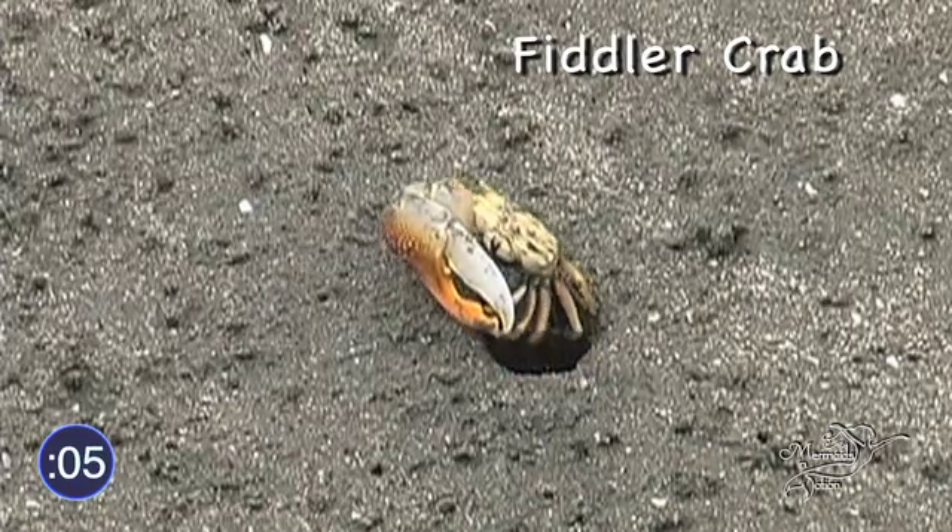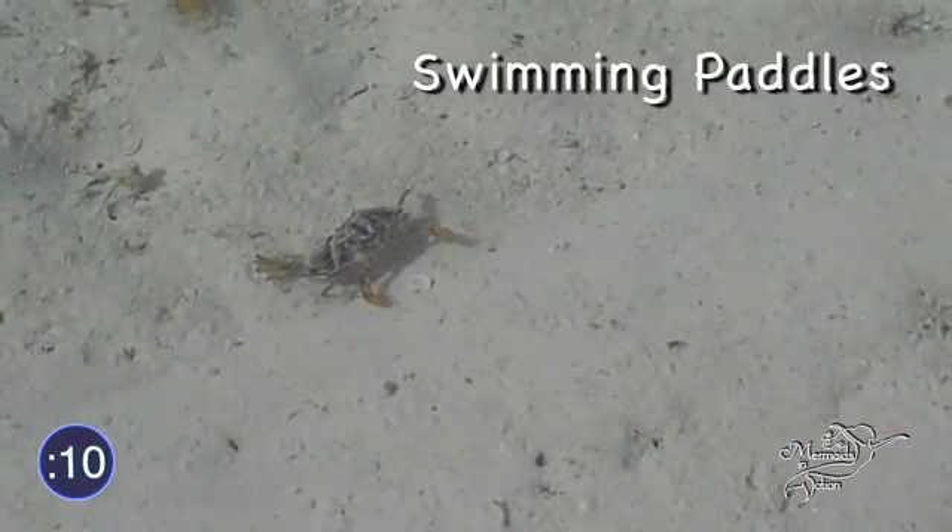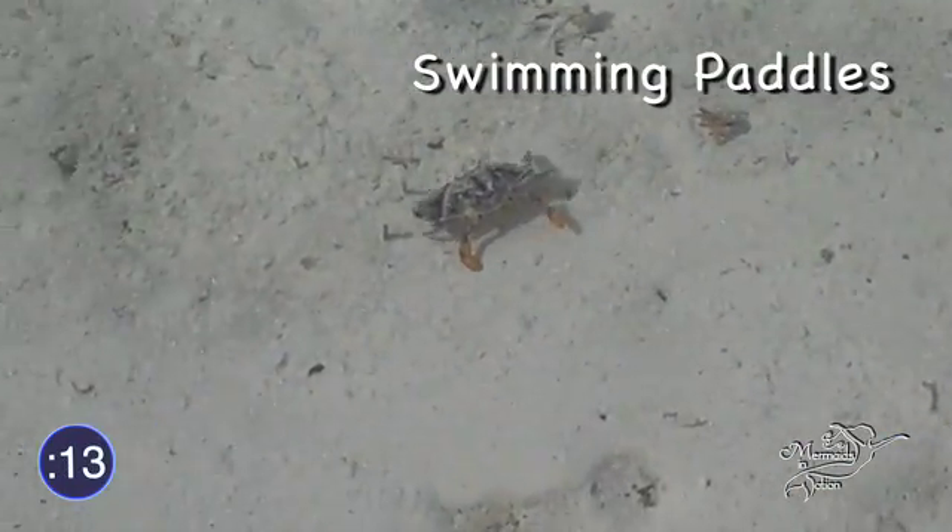They walk sideways and can live on land or in the water. Using two paddles on their backside, water crabs are able to swim surprisingly well.